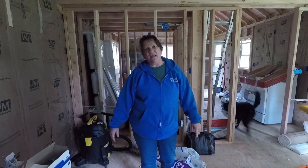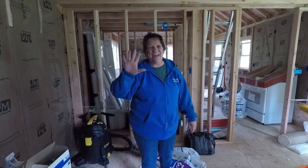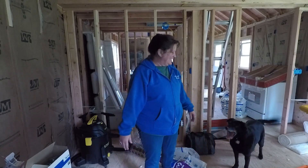Hey Dreamers, Anne-Marie here with Big Dreams Homestead. Today is day five of the daily vlog challenge — what am I doing today?